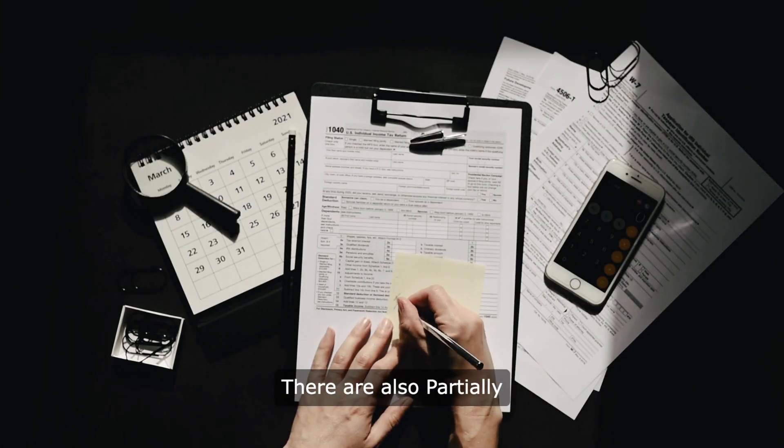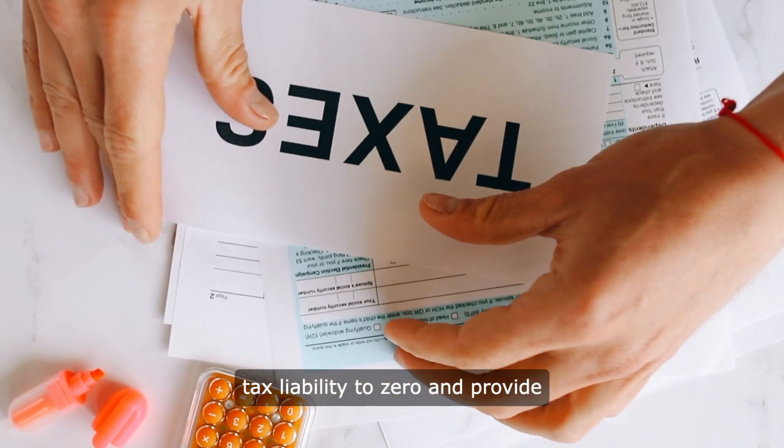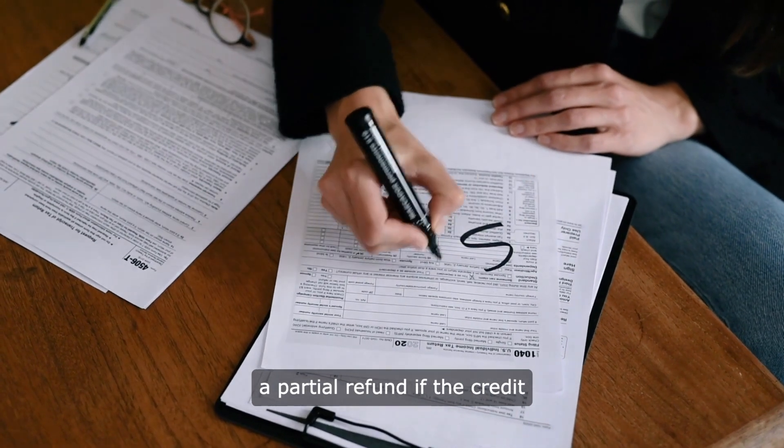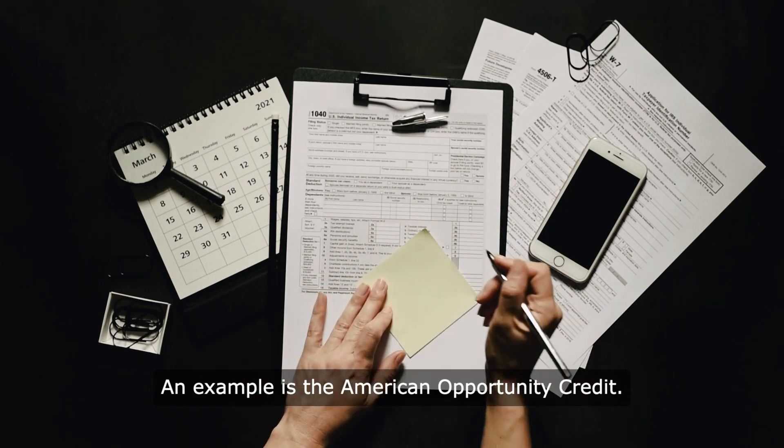There are also partially refundable tax credits. These credits can reduce your tax liability to zero and provide a partial refund if the credit exceeds the tax owed. An example is the American Opportunity Credit.